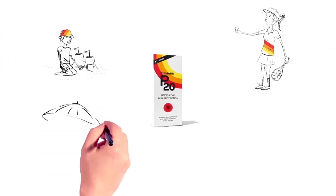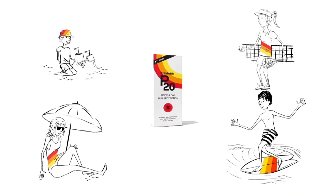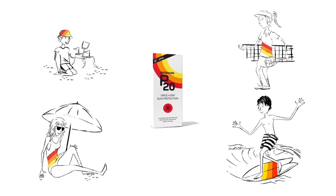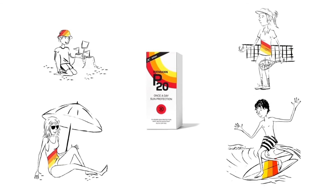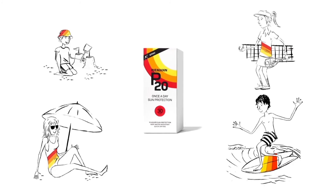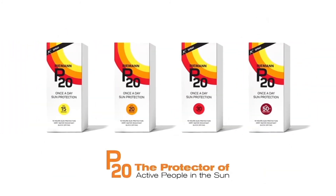P20 provides superior sun protection and is so easy to use. What's more, it remains very water-resistant, even when swimming frequently throughout the day, so long as you haven't vigorously towel-dried yourself. It's the combination of these unique features and benefits that make P20 the superior sun care choice. P20, the protector of active people in the sun.